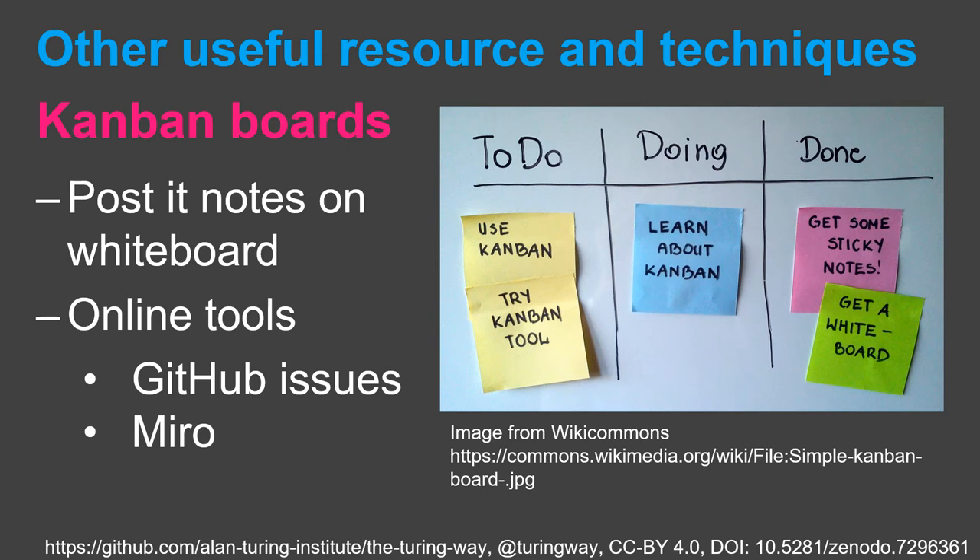If you need more motivation, here are some useful resources and techniques for writing project management that might help you get the writing done. Firstly, Kanban boards. These can be used to plan and project manage tasks. They break the tasks up into columns and you can then move them across the board when completed. You can do this simply by using post-it notes and a whiteboard, or you can use online tools such as GitHub Issues, Project Boards, or Miro. Some suggested column headings are To Do, Doing or In Progress, and Done. You can add others such as Text Drafted or Draft Reviewed to further break down the steps into more columns.